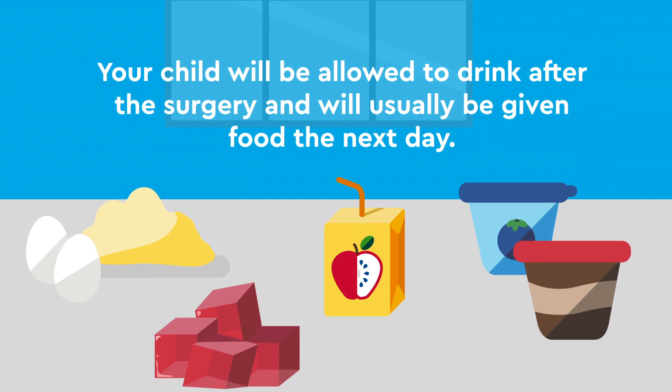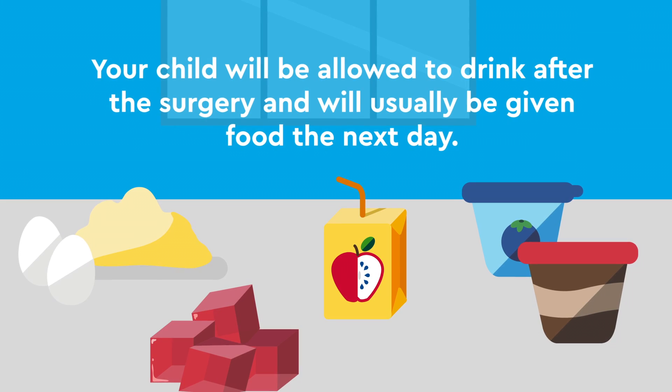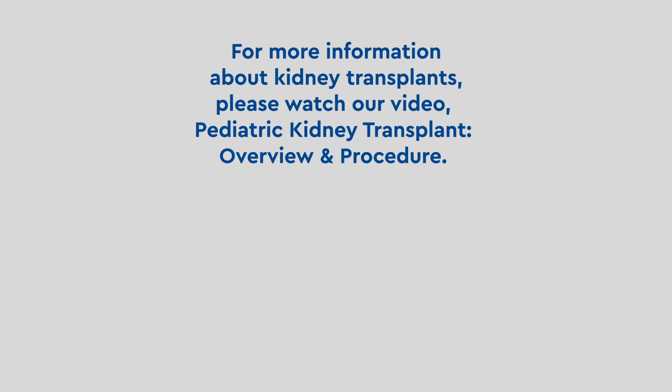Your child will be allowed to drink after the surgery and will usually be given food the next day. For more information about kidney transplants, please watch our video Pediatric Kidney Transplant Overview and Procedure.